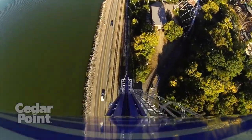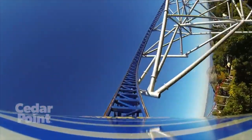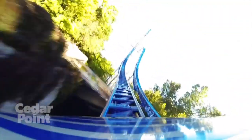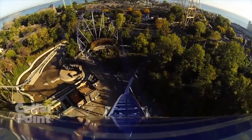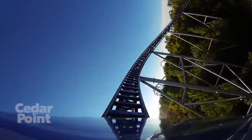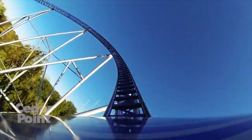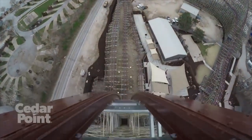Coming in at number 2 is Millennium Force, the world's first giga coaster. This thing looks incredible — that drop, the amazing view of Lake Erie, the absolutely insane speed, great pacing, long layout, amazing overbanks and more. Leviathan is almost the same speed, but people say you just feel the speed so much more on Millennium Force. I've been wanting to ride this for years and I am really really excited.